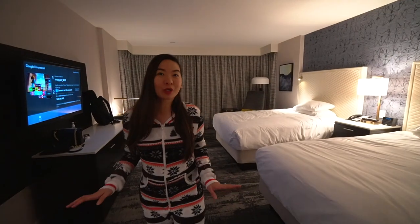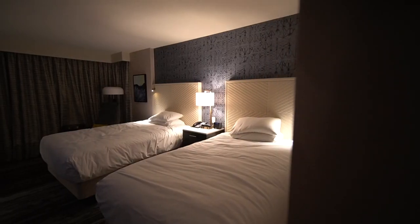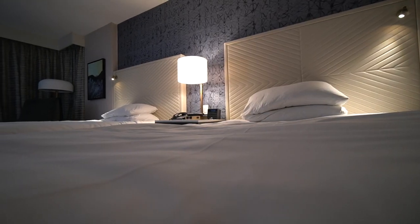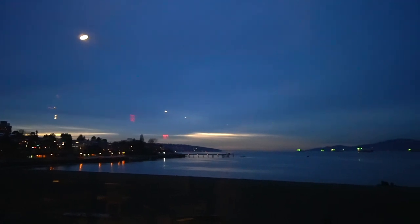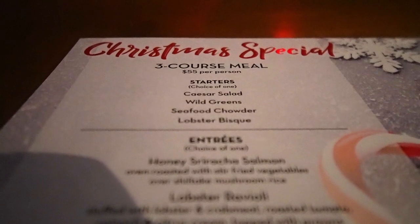We are going to give you guys a small room tour. This is a standard bedroom with two double beds. It's one of the more popular restaurants here in Vancouver, and this especially caught our eye because they have a Christmas special going on.